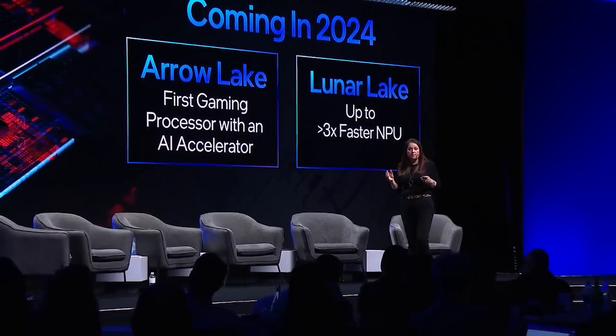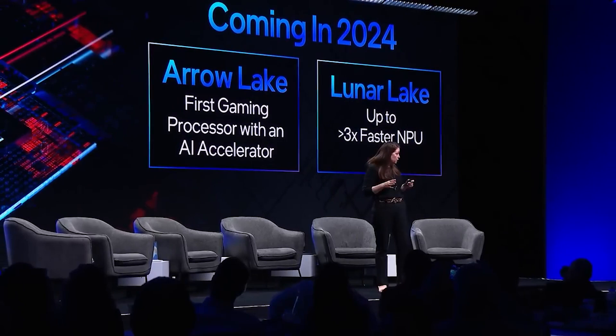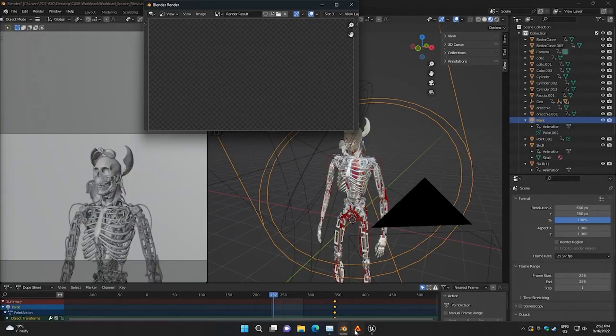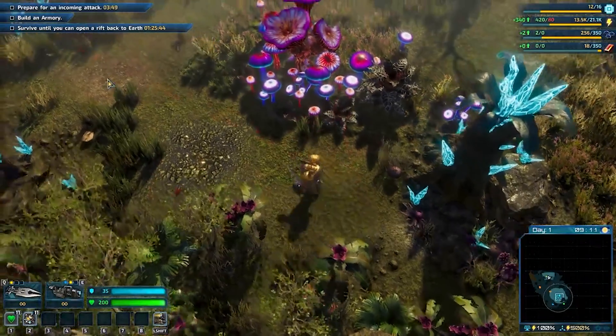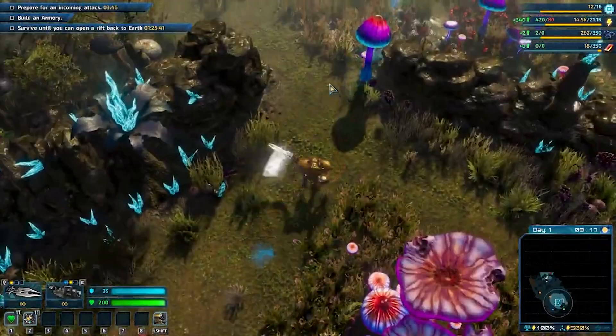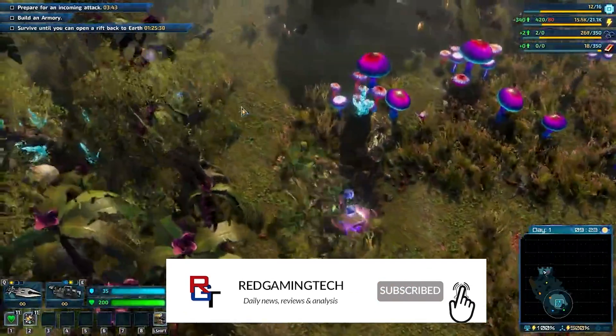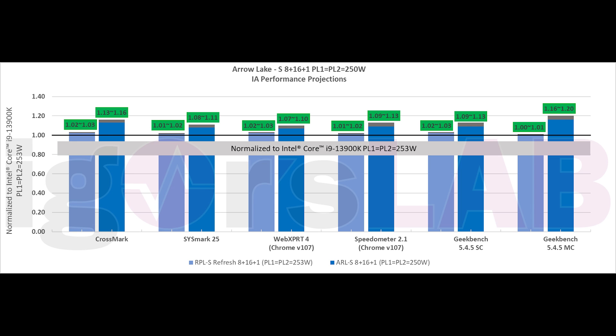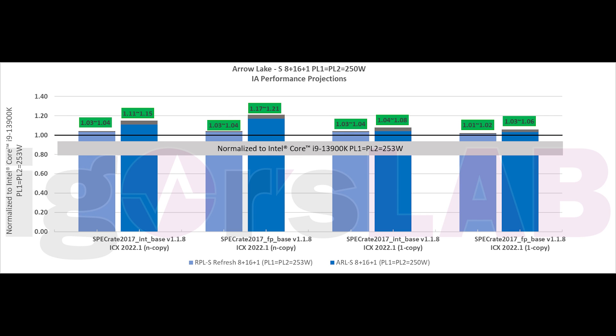Before we get into the new information, let's quickly go over what we know about Arrow Lake, because it's going to add a lot of context. Intel's upcoming Arrow Lake processors look pretty impressive. While we've not had extensive third-party benchmarks leak yet, the performance gains seem pretty solid, backed up by some leaks from IGOR's lab, where they posted internal Arrow Lake projections against a Raptor Lake refresh — the 14900K — versus an 8+16 core count Arrow Lake S CPU.